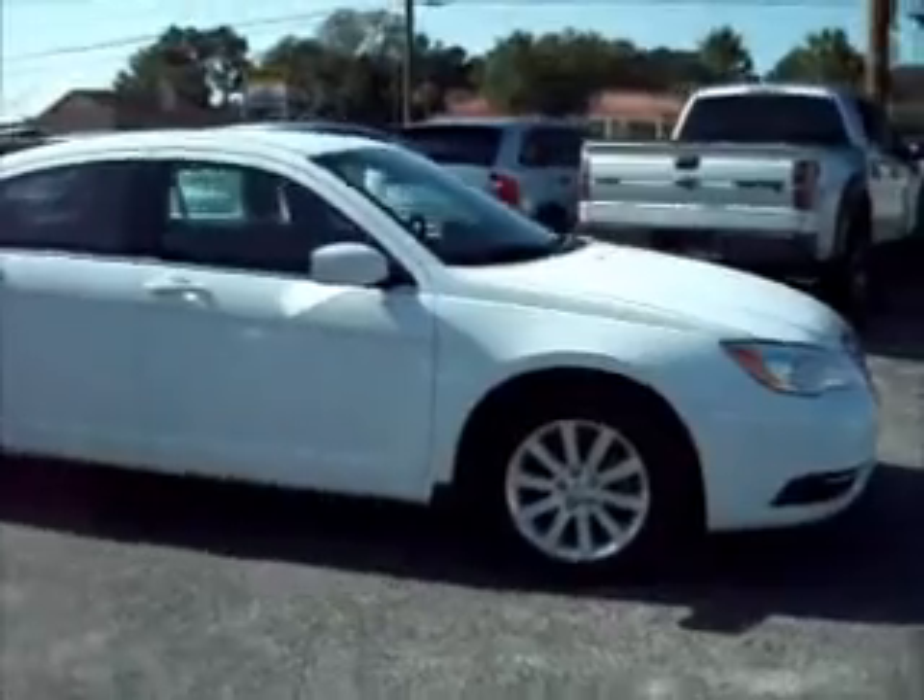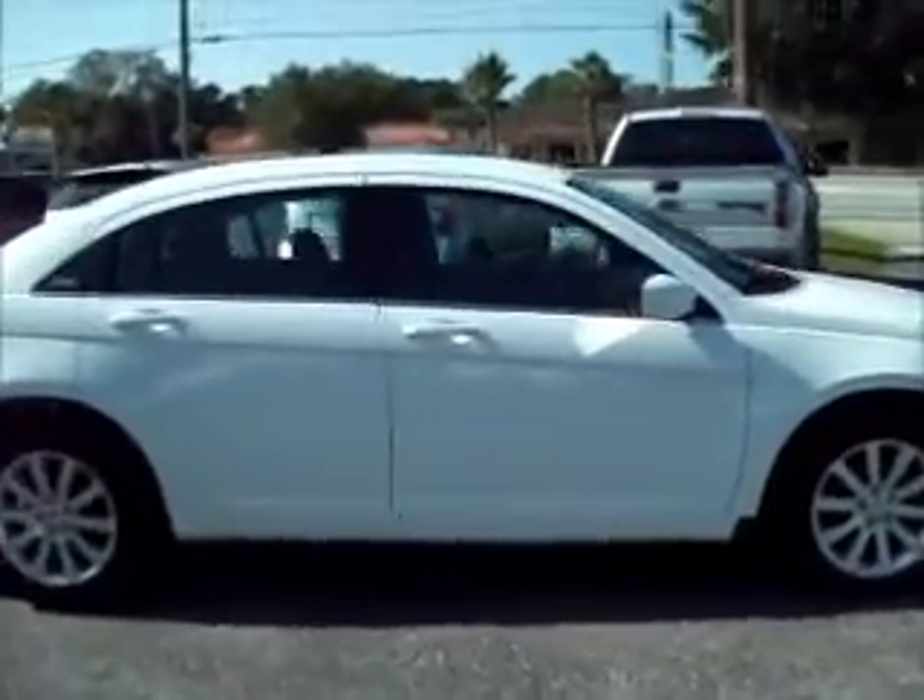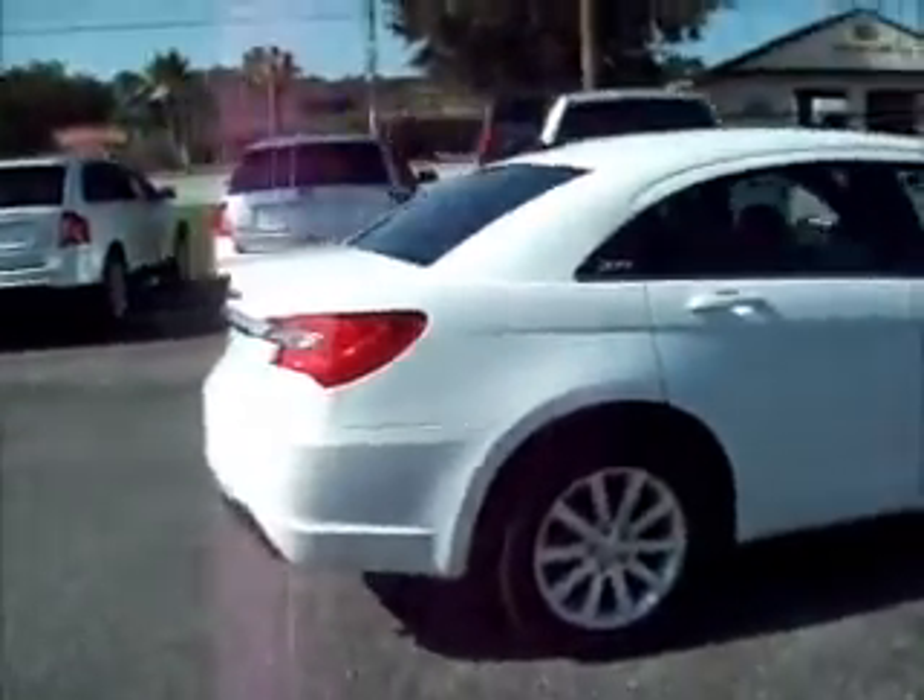It has the halogen headlamps, automatic headlights with fog lights. It is still under warranty and it's really clean on the inside.